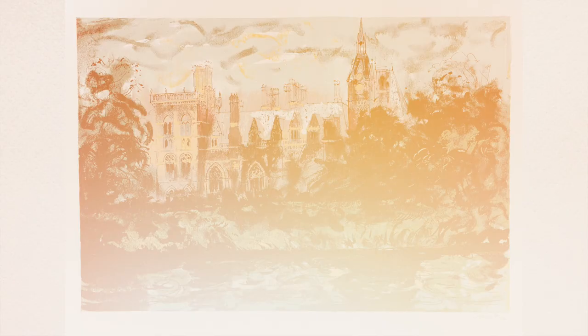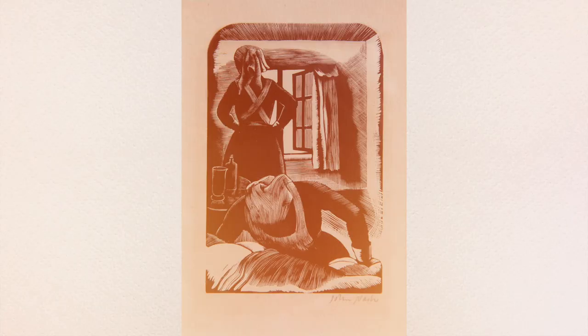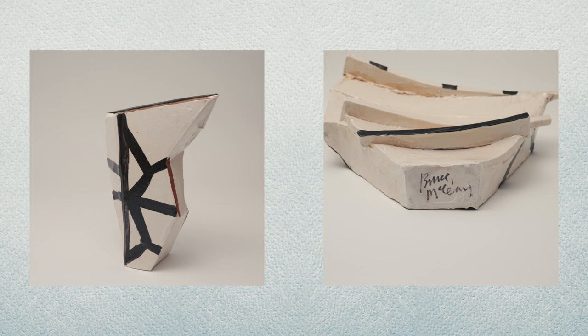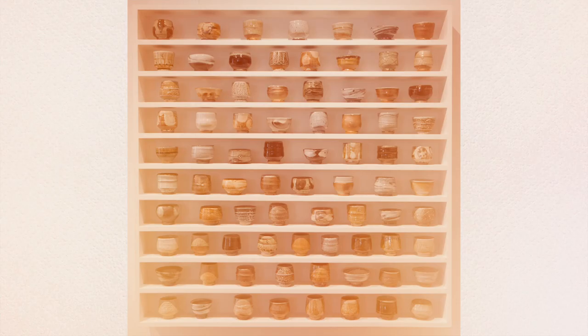Over on the main site, we have some wonderful new works in, including some knockout screen prints by John Piper, a wonderful little wood engraving by John Nash, some really inventive ceramics from the sculptor Bruce McLean, and a brand new set of 80 granomis by Phil Rogers.